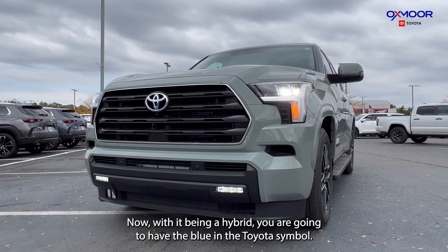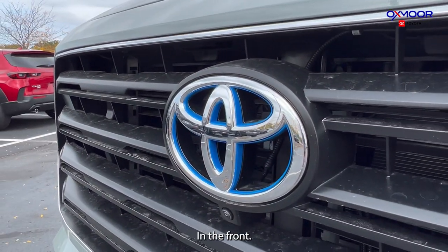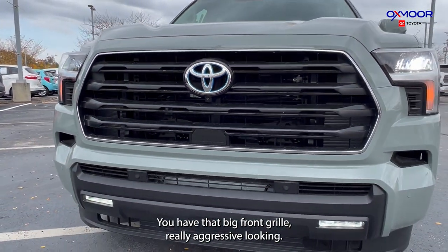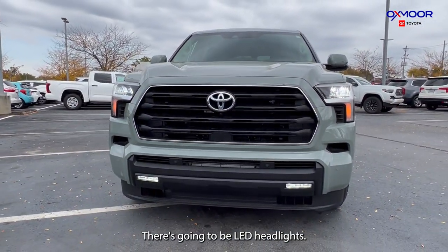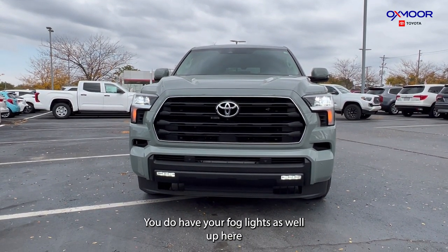Now with it being a hybrid, you are going to have the blue in the Toyota symbol in the front. You have that big front grille, really aggressive looking. There are going to be LED headlights, and you do have your fog lights as well up here.